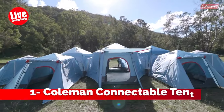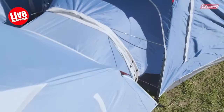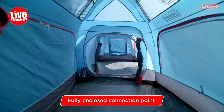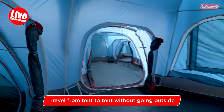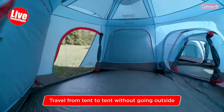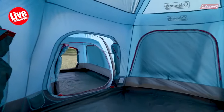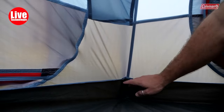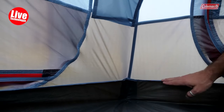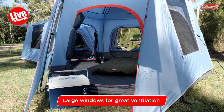Number 1: Coleman Connectable Tent. The Coleman 3-person and 6-person connectable tent bundle is part of a connecting tent system that enables growing families and friends to easily zip compatible tents together in various configurations to meet their needs. This bundled starter pack includes a three-person dome-shaped tent with one fully enclosed connection point and a six-person cabin-style tent with three fully enclosed connection points.